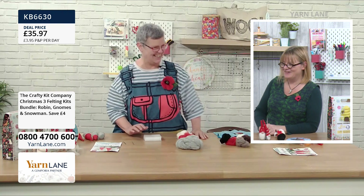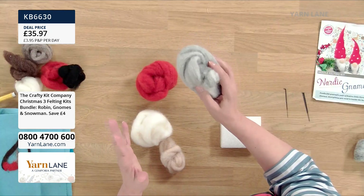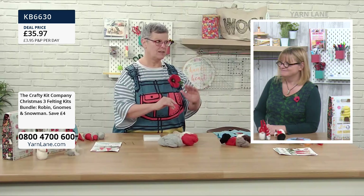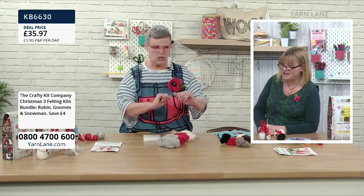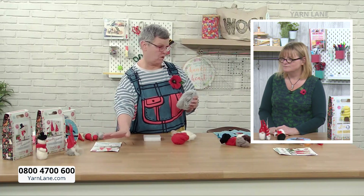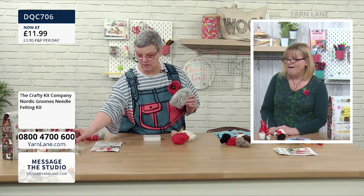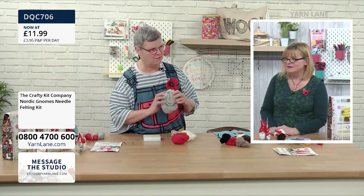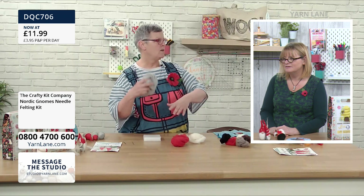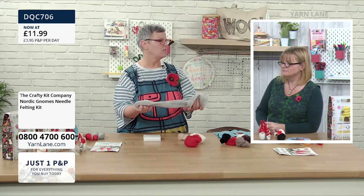So where do we start? The great thing in all of the kits is we've got all of the wool. I'm going to start off with the gnomes. I'm going to be making three, so I'm going to split the grey into three. When you're splitting the wool, don't hold it close — hold it far away and it will just pull apart. You don't cut it.